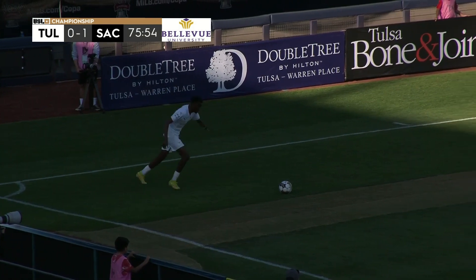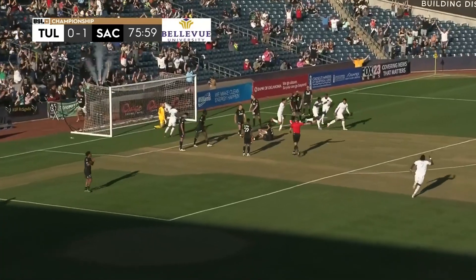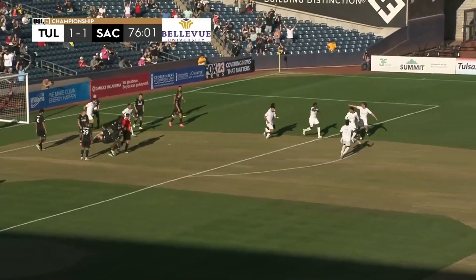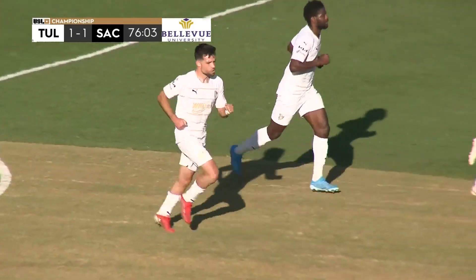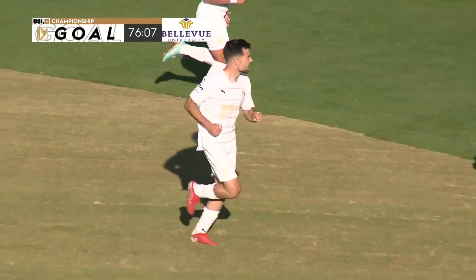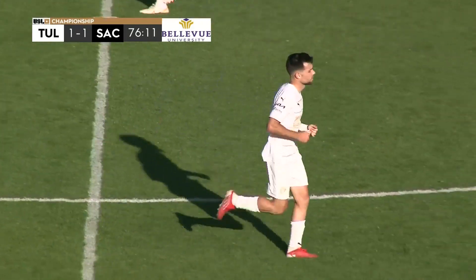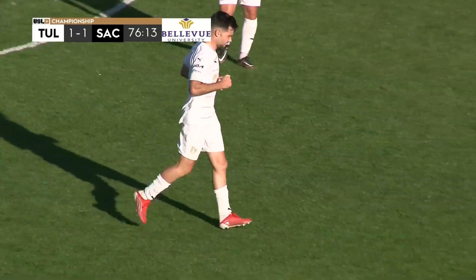Here is the free kick from Yosef into the danger area. There's a header and a goal — it's come off Moses Dyer. He didn't know too much about it, but he won't care. He's brought the scores level. FC Tulsa one, Sacramento Republic FC one.